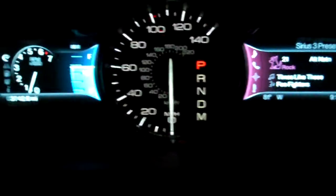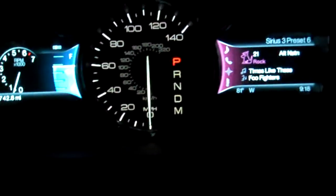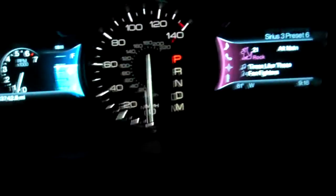And, of course, we have the gauge cluster with the two 4.2-inch LCDs flanking the analog speedometer. Looks pretty cool as well. And ambient lighting. So, I'm going to do...